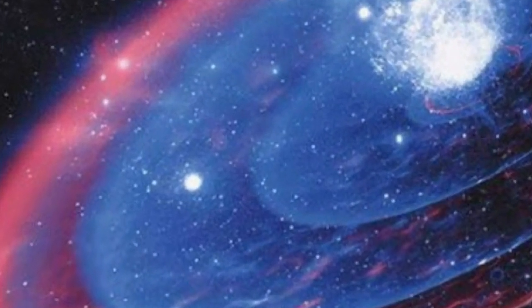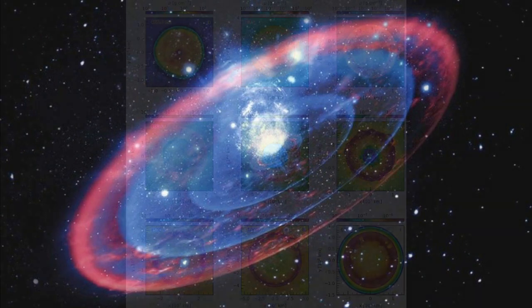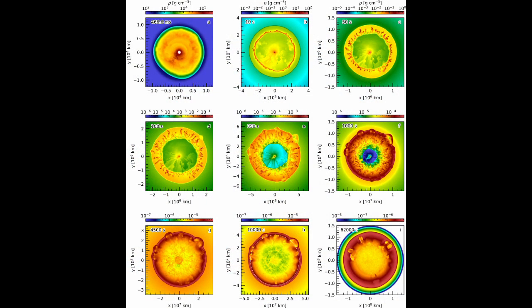When a colossal explosion like a supernova takes place, it sends clumps of matter outward at supersonic speeds, generating supersonic flows in the medium. Pressure progressively builds in a region where any sound wave traveling against the flow cannot move upstream anymore. This is how a shockwave is created in the medium.